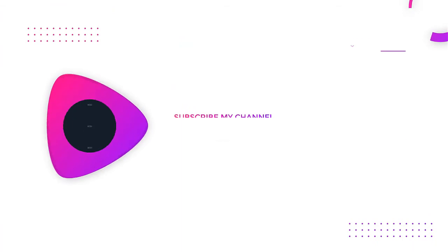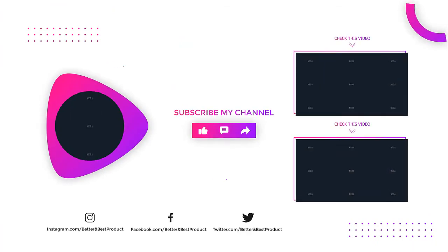If you found this video helpful, subscribe to our channel for more videos like this.